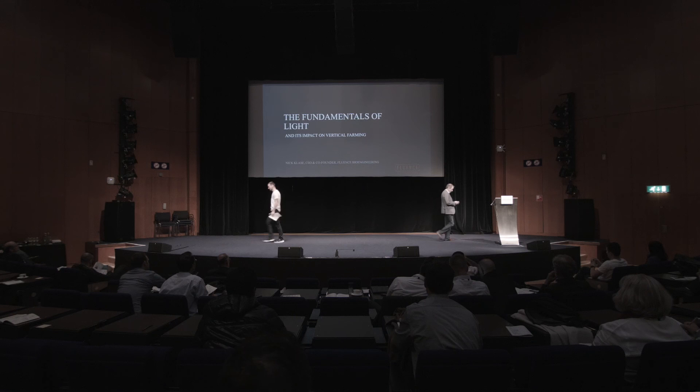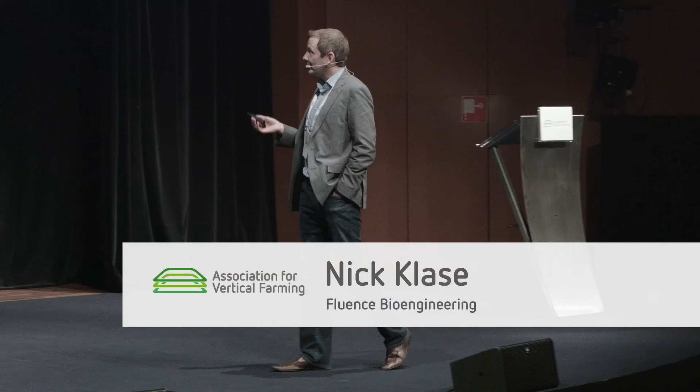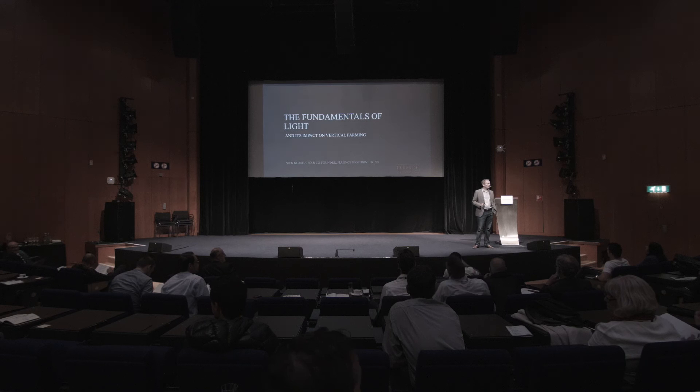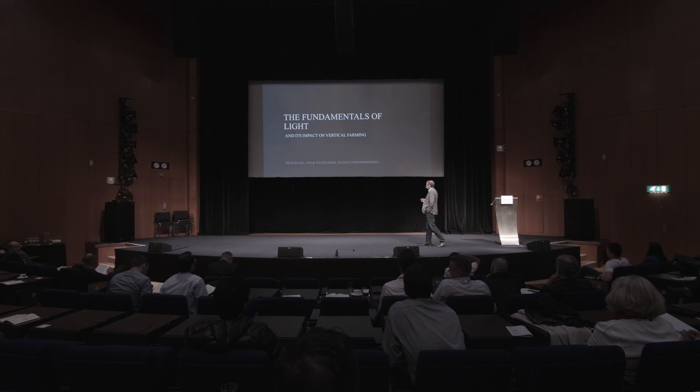How's everybody doing today? Ready to dive into lighting at mid-afternoon nap time? So what we're going to talk about today is LED lighting and lighting in general. Lighting is pretty complex. For how many lighting experts do we have in the room? How many people would say kind of mediocre knowledge? How about beginner? So we're going to dig into lighting, but specifically how does it impact vertical farming?